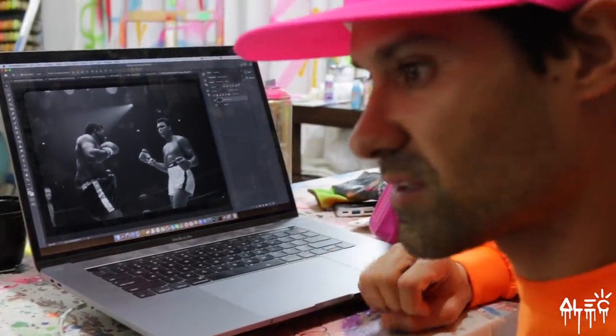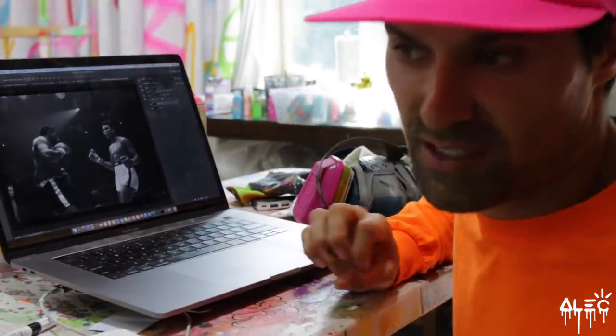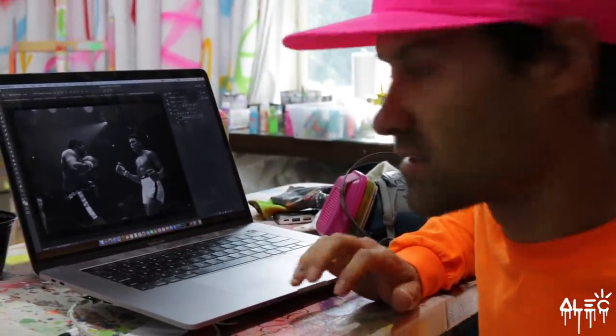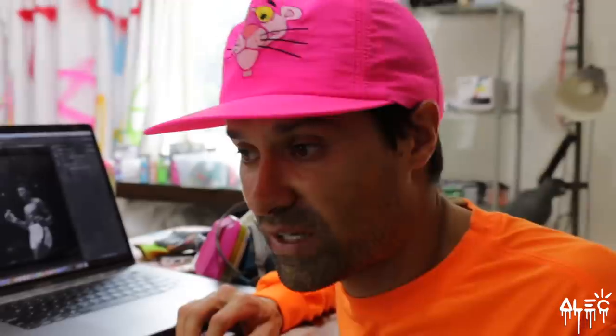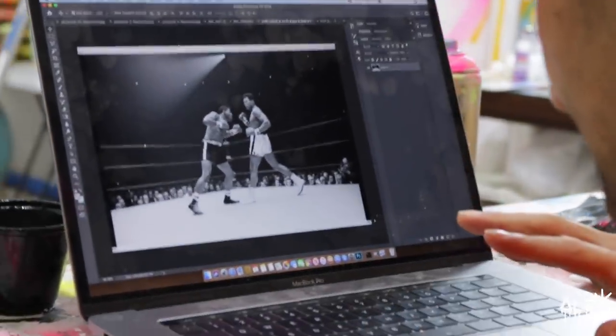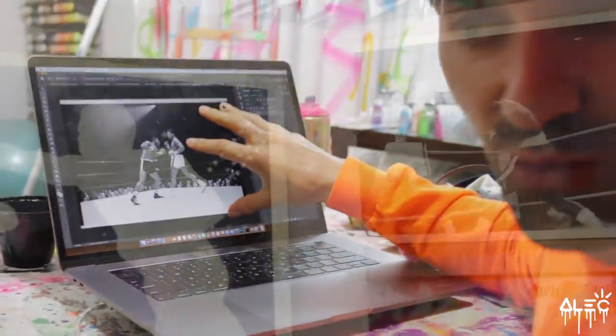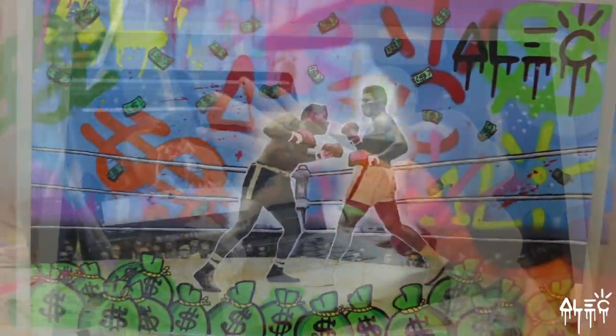Before, we've done portraits of icons where we've done our own artistic rendition. But this is an actual collaboration with the Muhammad Ali estate, which is pretty epic. We have permission to use a bunch of images, and we chose these few images. My idea is to print these in black and white and then paint over the print.